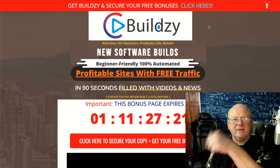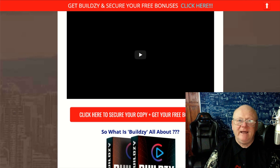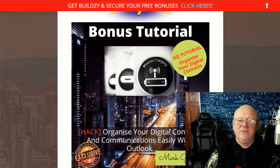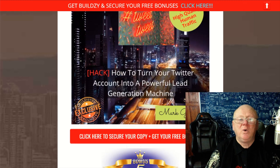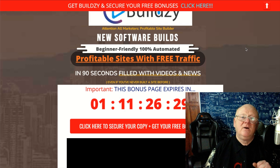All you need to do is click the very first link right down below the video to come over to my bonus page. Click on any of the red buttons on your way down and that'll take you to the sales page. Whatever you purchase at the front end, as long as I get credited with the sale, you're going to get all of those bonuses plus the six high-quality backdoor bonuses from the vendor. Thanks for watching — I hope you fully understand Buildzy and the power of it. Take care, stay safe, and I'll see you soon.